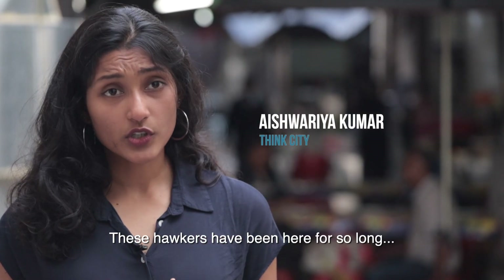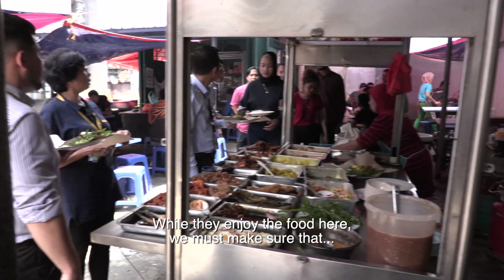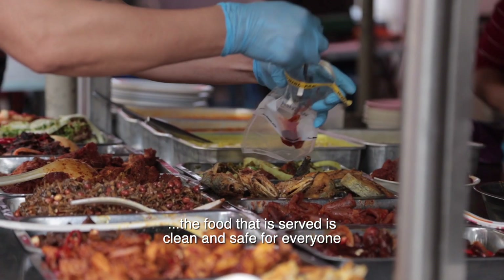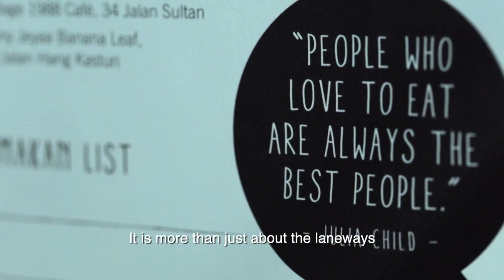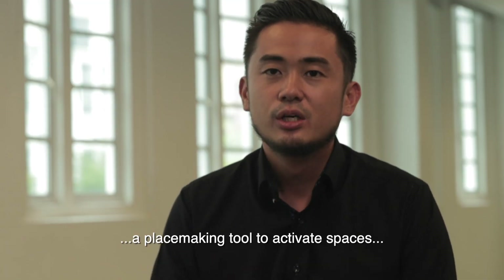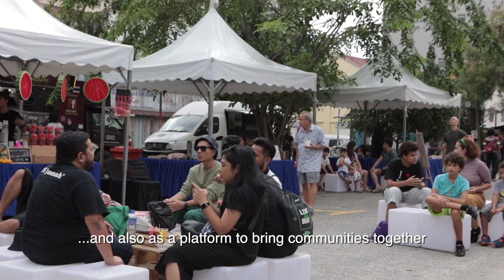These hawkers have been here for so long, and their customers have been here for so long as well. While people enjoy the food here, we must make sure that the food served is clean and safe for everyone. The Laneway Improvement Programme is not a means to an end — it's about using this as a place-making tool to activate spaces and as a platform to bring communities together.